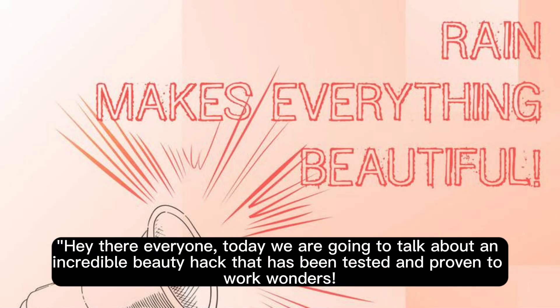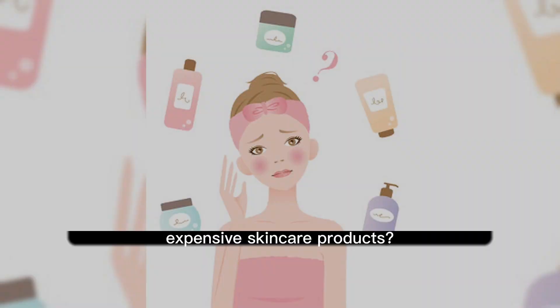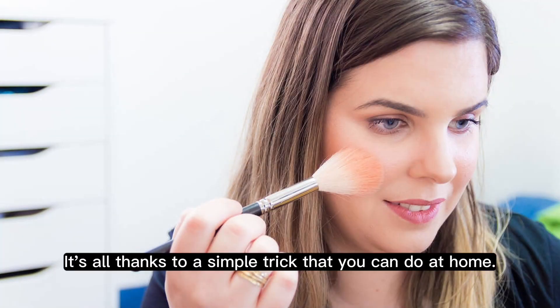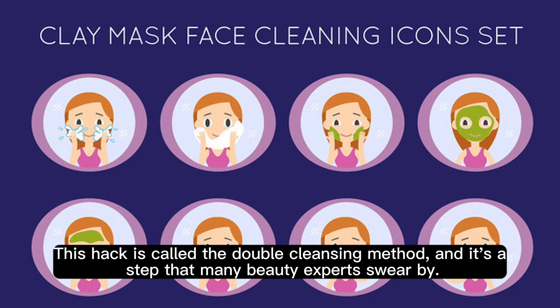Hey there everyone, today we are going to talk about an incredible beauty hack that has been tested and proven to work wonders. Have you ever noticed how some people have flawless skin, even though they spend hours at the spa or use expensive skincare products? It's all thanks to a simple trick that you can do at home. This hack is called the double cleansing method, and it's a step that many beauty experts swear by.